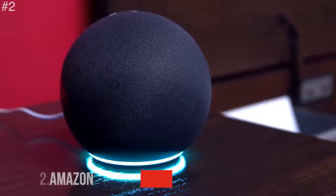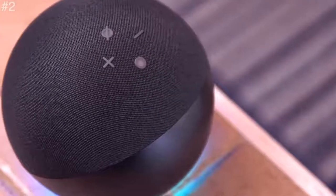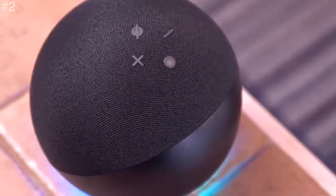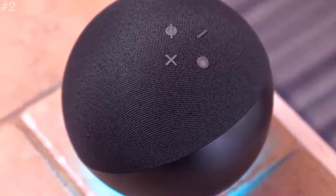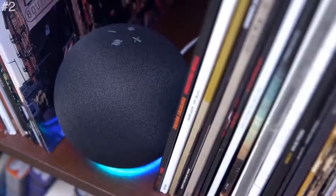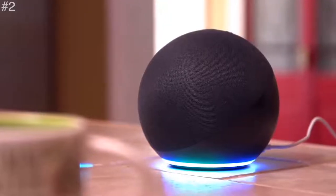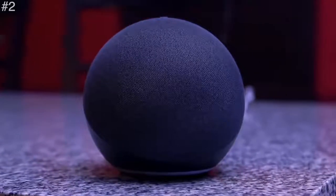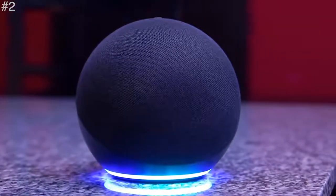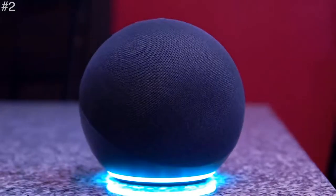Coming up is the Amazon Echo Dot. Round out any room with Alexa. This most popular smart speaker has a sleek, compact design that fits perfectly into small spaces. It delivers crisp vocals and balanced bass for full sound you can enjoy anywhere in your home. Stream songs from Amazon Music, Apple Music, Spotify, Sirius XM, and others.